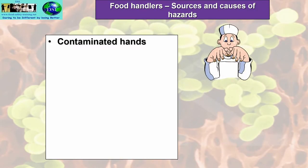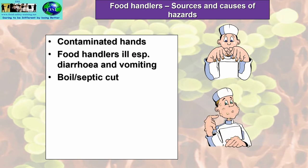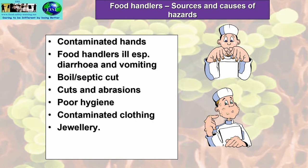Let's have a look at the sources and causes of hazards with food handlers. Contaminated hands — the hands are the biggest source of cross-contamination in the kitchen. Food handlers who are ill, especially with diarrhoea and vomiting. Boils and septic cuts. Cuts and abrasions. Poor hygiene. Contaminated clothing. And jewellery.